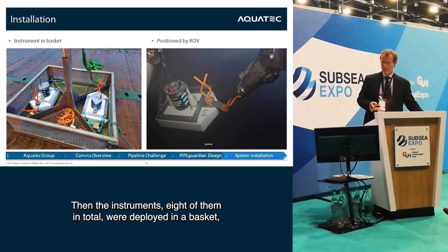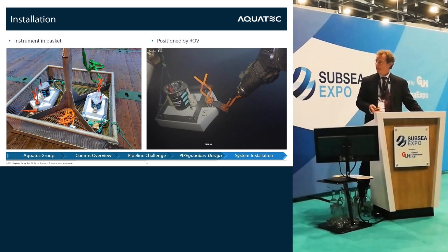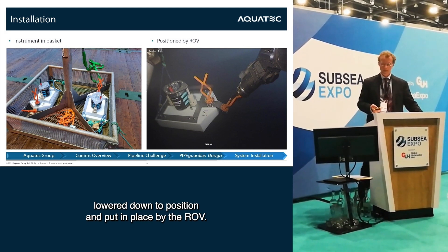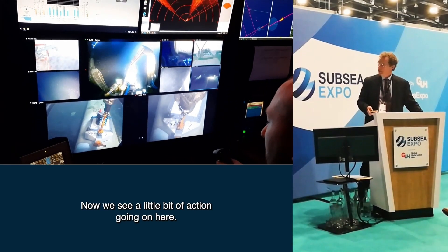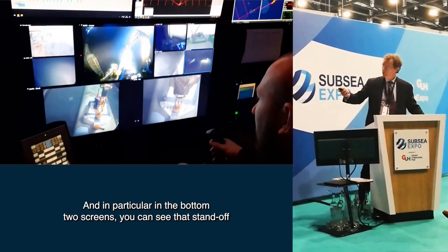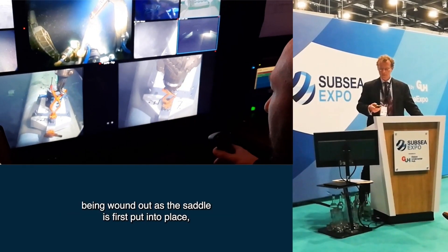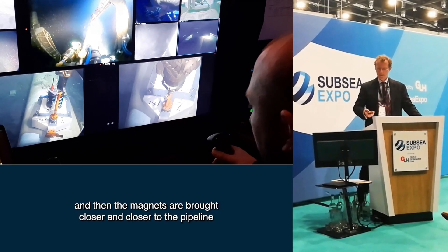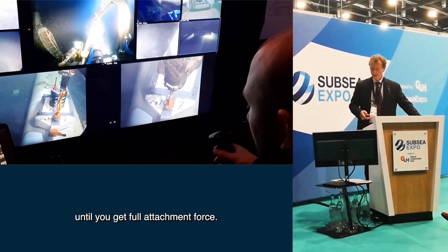Eight instruments in total were deployed in a basket, lowered down to position and put in place by the ROV. In the bottom two screens you can see the standoff being wound out as the saddle is first placed on the pipeline, and then the magnets are brought closer and closer to the pipeline until you get the full attachment force.